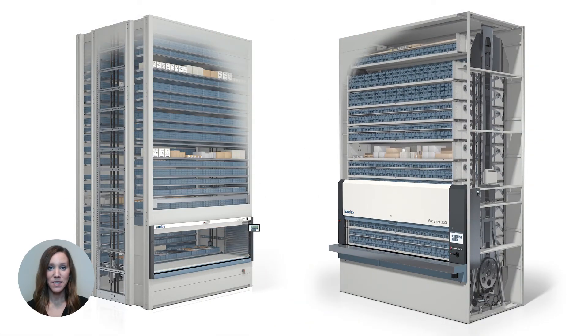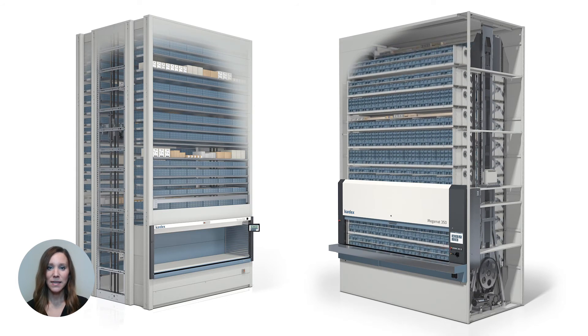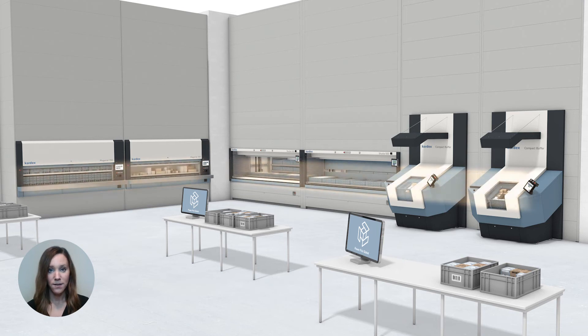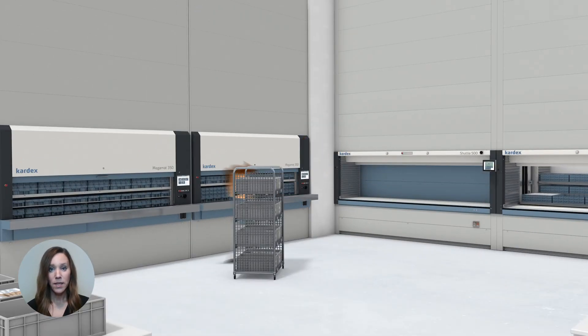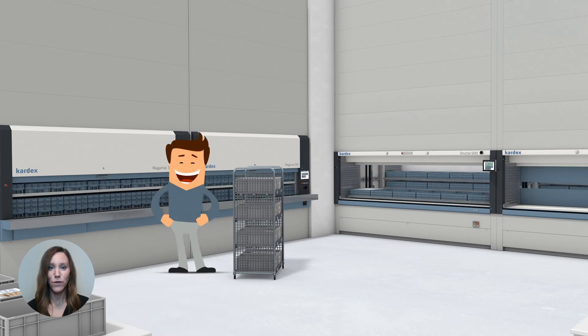When looking at a vertical lift module or a vertical carousel module, picking speed matters. The speed and throughput these systems can bring to your operations is how you gain efficiency. When compared to rack and shelving, you're going to see faster throughput no matter which system you implement. That's because automated storage and retrieval systems operate on the goods-to-person principle — instead of walking to a pick location, items are brought directly to an operator. The operator can then pick items from an ergonomically positioned access point, and while picking occurs, the next pick is being queued to reduce overall dwell time.